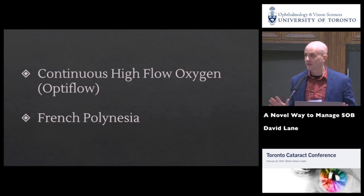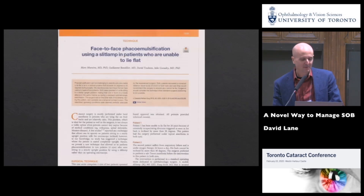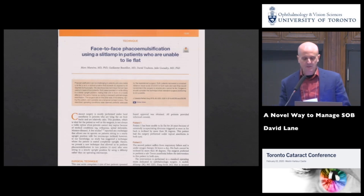Optiflow is a form of continuous high-flow oxygen. I've been amazed by this and wanted to share it because I think it has the potential to help a lot of people in Ontario and perhaps outside Ontario. I have no financial interest in this device. I'd also like to keep you awake by telling you a little about the most beautiful place I've ever seen — French Polynesia. A couple of months ago I saw this article and was really interested in it.